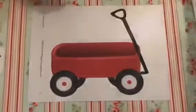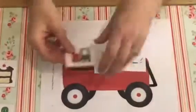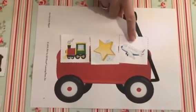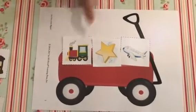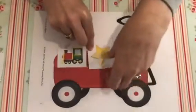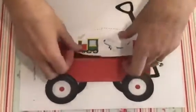Your turn now. In my wagon I have a plane, a star and a train. Plane, star, train. Which one of those doesn't rhyme? That's right — star, get out of my wagon. Plane and train rhyme. Well done.